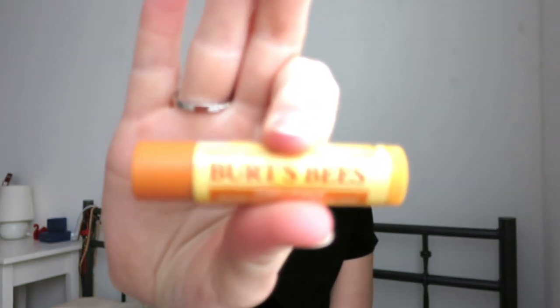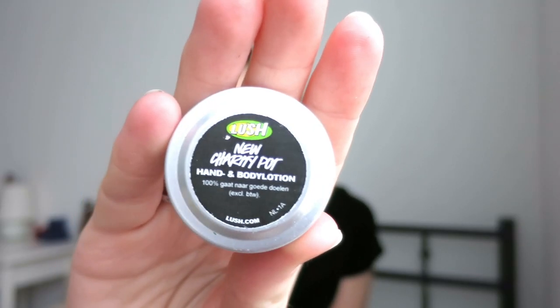Some things that are actually very necessary on the plane and in cheap hostels: I'm bringing this lip balm by Burt's Bees — it's really good and my lips immediately feel better when I use it. I'm also bringing some hand cream from Lush, a small charity pot from the cash register. It's a simple hand cream but very compact, and great for the plane because the air conditioning is so high.